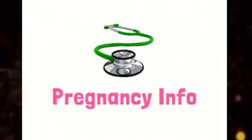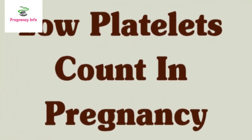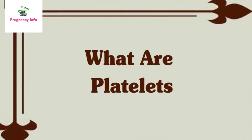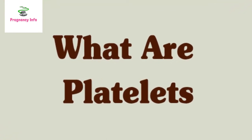Hello and welcome to Pregnancy Info. Today we're going to discuss low platelet count during pregnancy. Platelets, also called thrombocytes, are the smallest human blood cells and play a crucial role in blood clotting, and are released by your bone marrow.